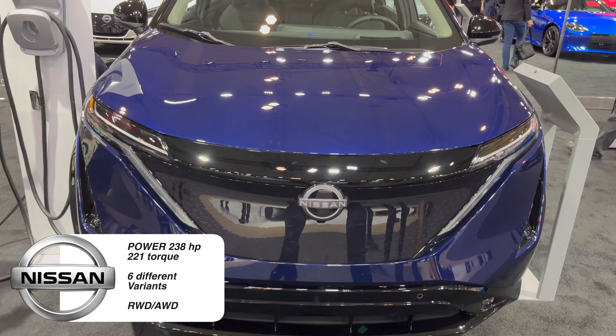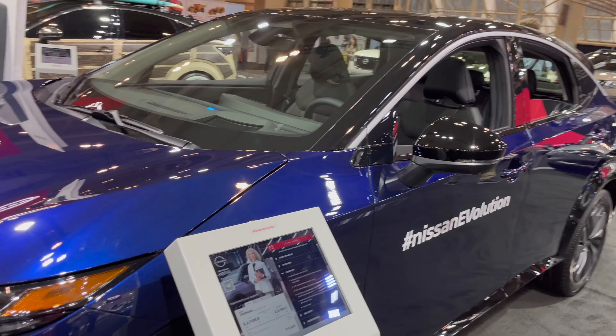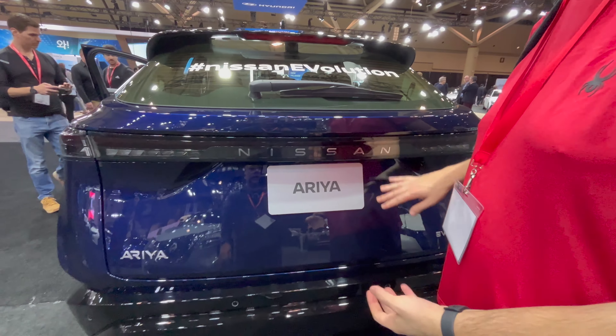It comes in six different variants, from rear-wheel drive all the way up to all-wheel drive. We drove this on a quick little test drive, probably about an hour or two ago on the EV test track, and it was very nice to drive.